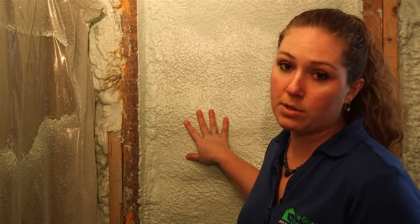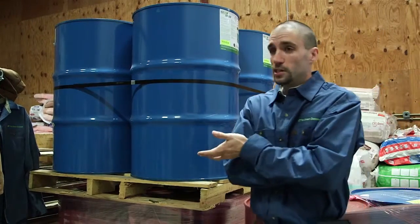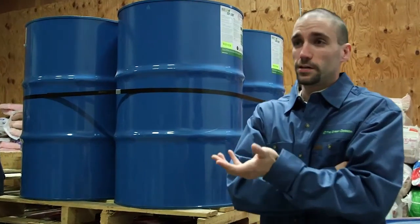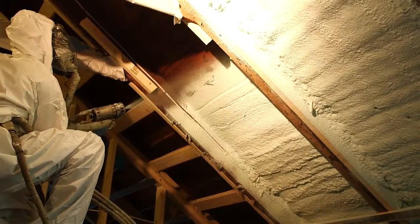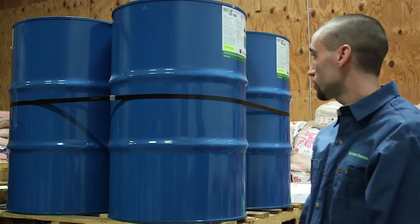It has the highest percentage of recycled content of any foam in the market. This is closed-cell spray foam — it's a soy-based material. We choose to use a soy-based material because it takes some of the petroleum out of the equation and replaces it with a soy-based content.